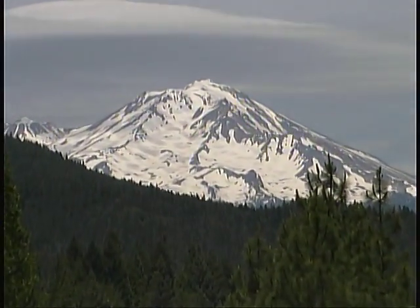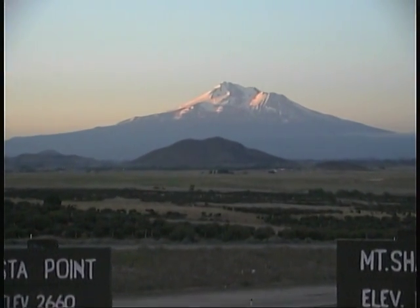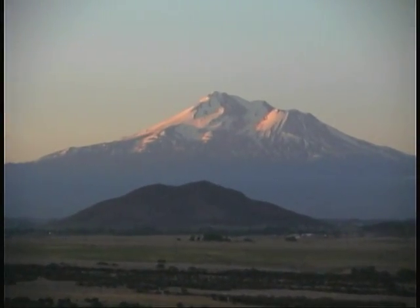An important part of that scenery is Mount Shasta, a snow-capped dormant volcano that rises up more than 14,000 feet and can be viewed from many miles away in almost any direction.